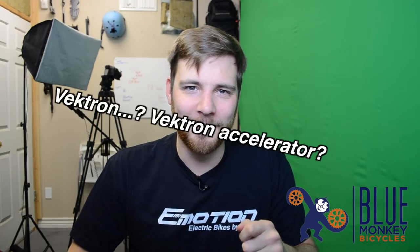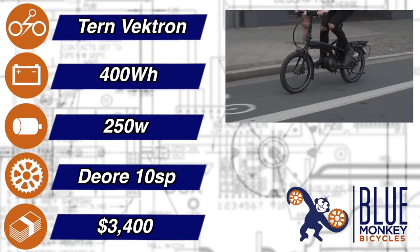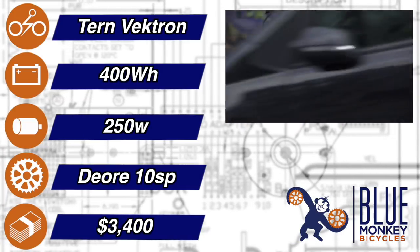The Vectron Accelerator. Like Dahan, Turn is a company that makes folding bikes first and foremost. So when they came out with this smooth, range-reaching, Bosch-powered folding bike in a strong frame, it was a match made in heaven. What more can I say? Nothing — that's why I said, what more can I say? I'm sorry.